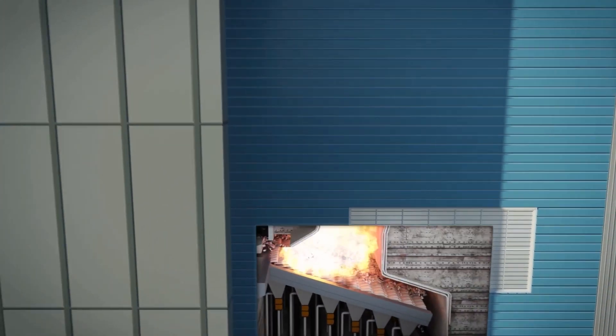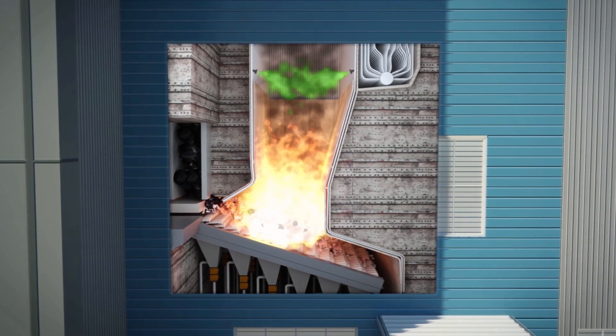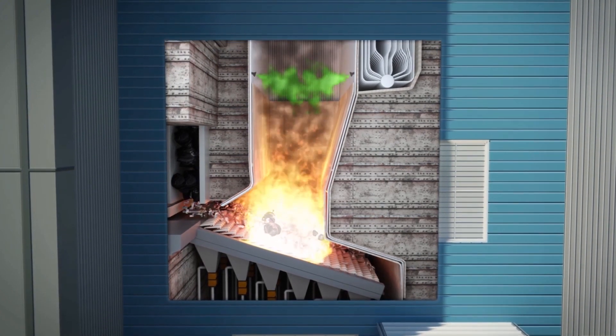Once fed into the combustion chamber, waste is combusted at extremely high temperatures in a self-sustaining process at approximately 2,000 degrees Fahrenheit. A typical hopper load is completely combusted in one to two hours.